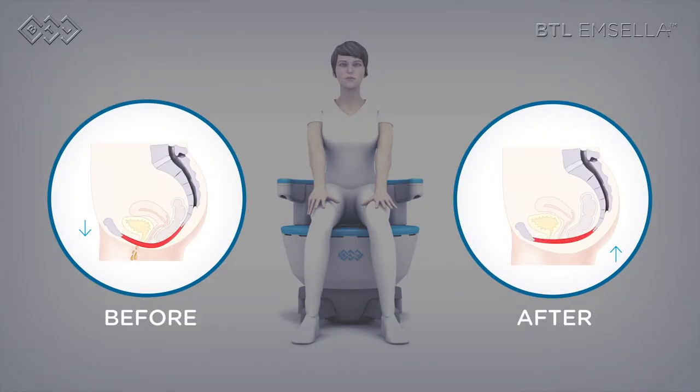Once the muscles have grown and have been re-educated, patients experience a decrease in urinary incontinence because they have more control over their pelvic organ group.